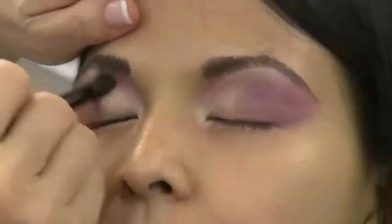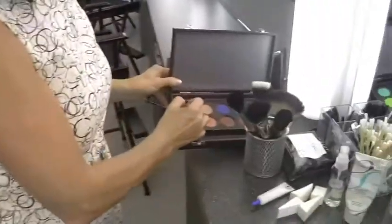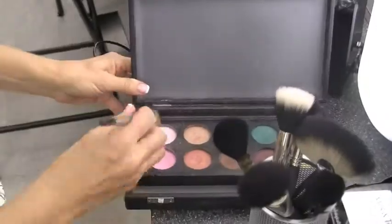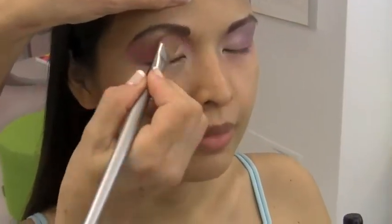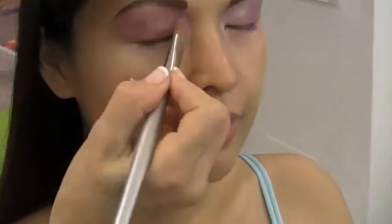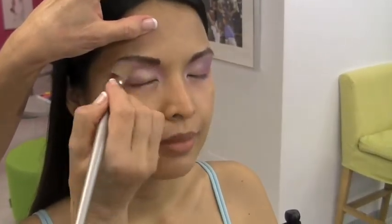We want everything to blend together seamlessly. So I'm taking a very sheer pink frost and blending together with a brush that is the same shape as the area upon which I'm working. This is giving us even more iridescence and making everything pull together.